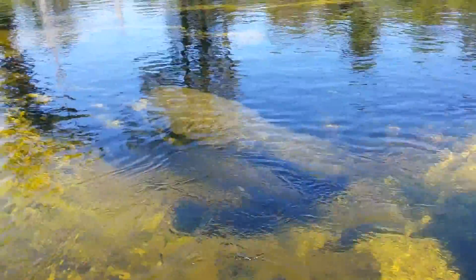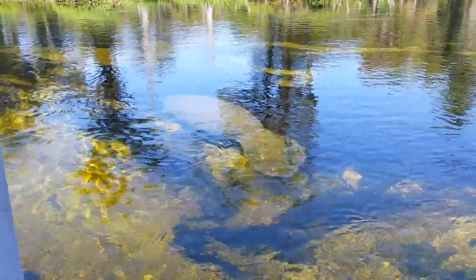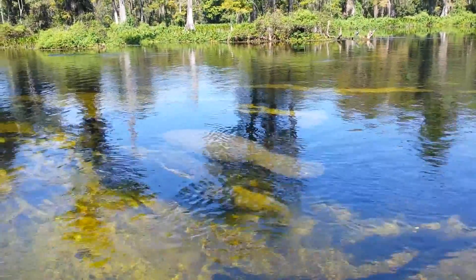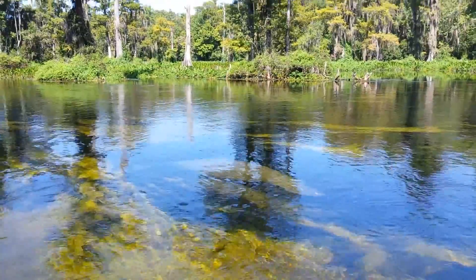They grow to be up to 18 feet long and 3,000 pounds. They are mammals, so she's going to come up for a breath of fresh air in a minute. We're going to cover here just a little bit. She does have a juvenile with her, probably about a year old. Their nearest relative is the elephant.